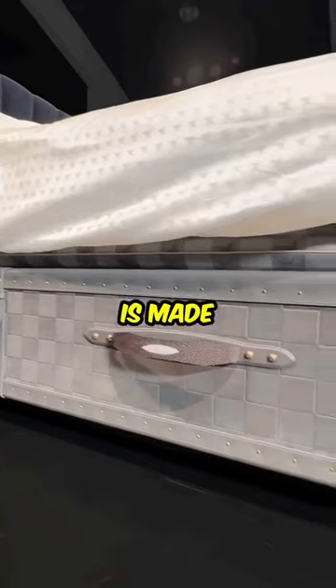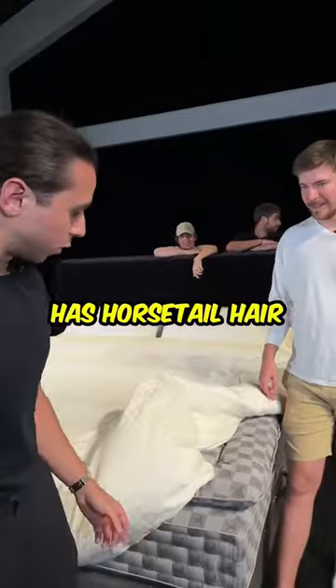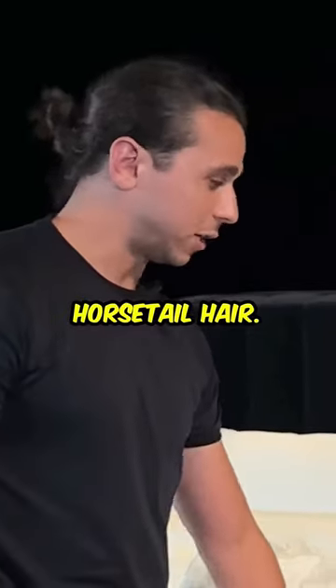Every single thing that you see here is made entirely by hand. These corners are actually chagrin. What? The middle mattress has horsetail hair.